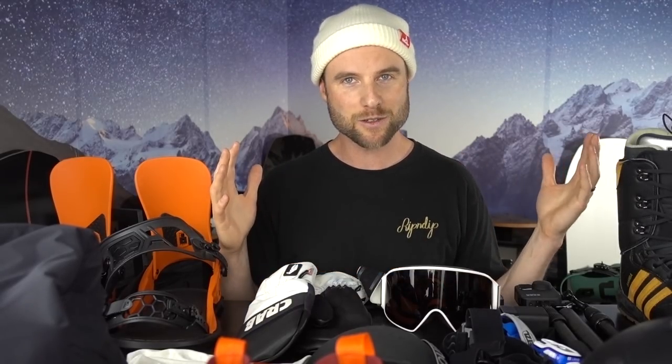Alright guys, I think that's it! If you have any questions about this snowboard gear, let me know down in the comments. If I forgot anything, let me know as well. If you want to learn more about this stuff, I'll put links to it in the description. Thank you so much for watching — stay tuned because I'll be making snowboard videos from Zermatt, Switzerland for the next three weeks. I hope you're having fun snowboarding and I'll see you in the next one!